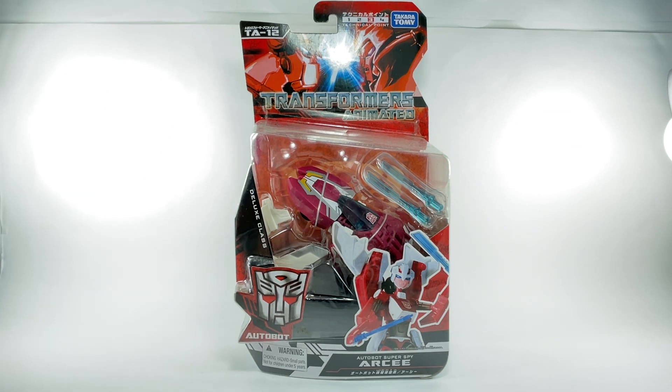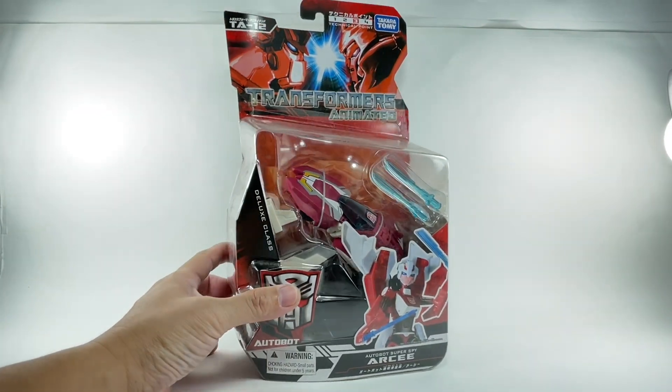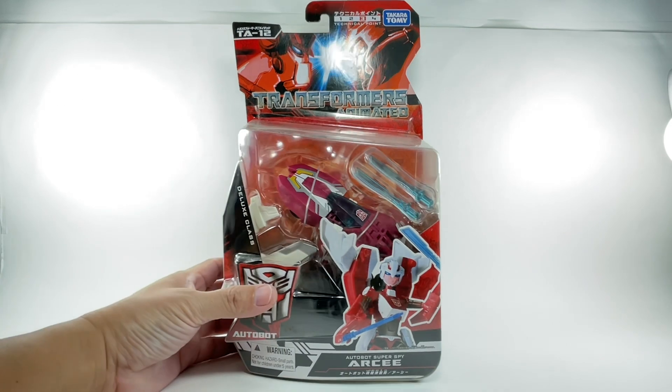Luckily, I went to a local toy fair or toy convention called the Toypalooza. The organizer of a hobby shop was actually selling this figure mint in unsealed card. I got it for a good price — about $36. I remember back then I purchased this figure for about $40, and then I sold it off for something like $25. So $36, not too bad. Really, really happy to have this figure once again.